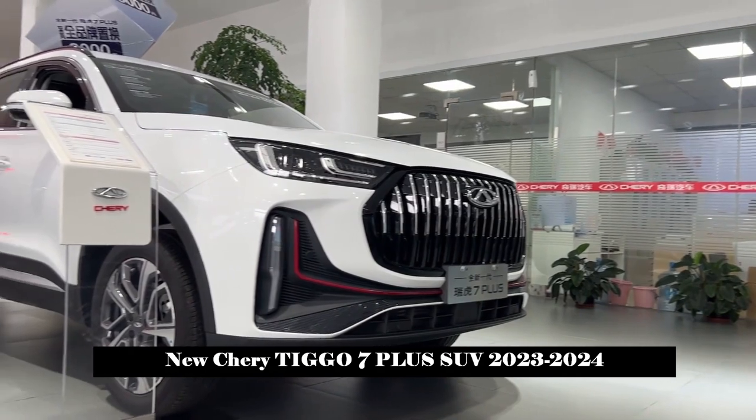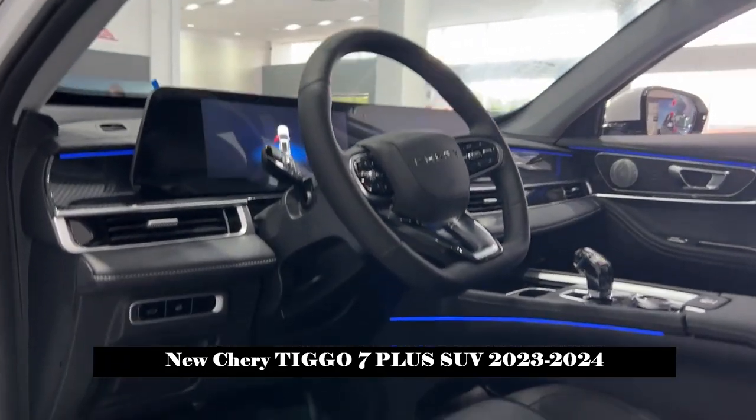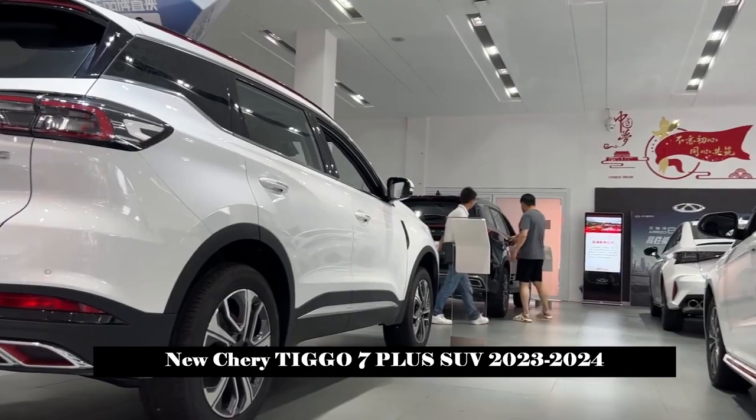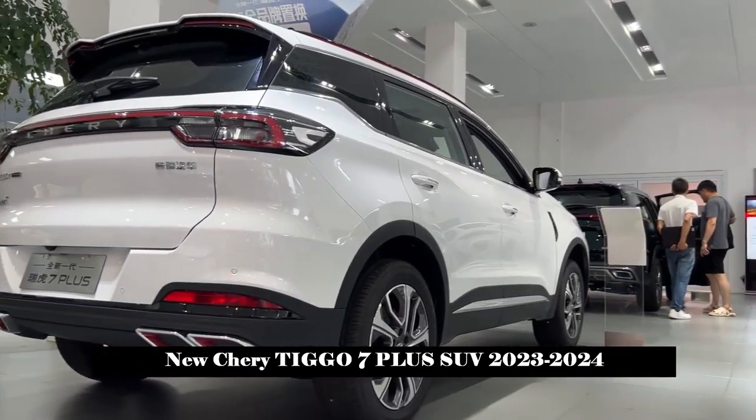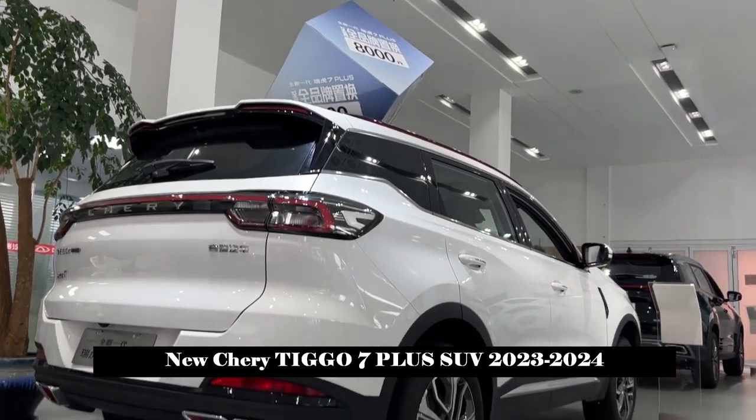At the rear, the crystal clear LED taillights complement each other with the shape of the four double-sided exhaust throats, which exalts the highly technological and sporty atmosphere of the vehicle, and creates a spacious feeling no matter where you look at it.